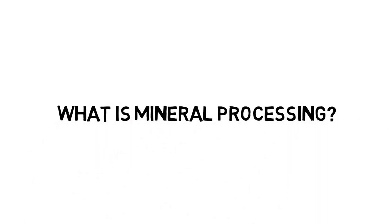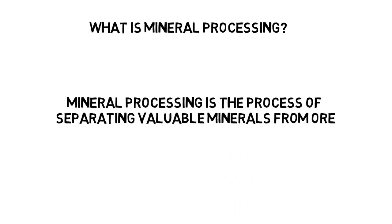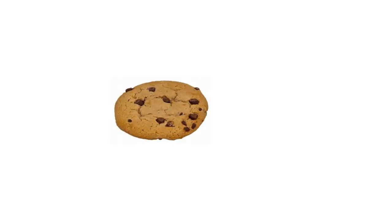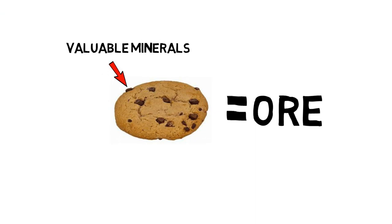What is mineral processing? Mineral processing is the process of separating valuable minerals from ore. Imagine you have a chocolate chip cookie — that is your ore — and the chocolate chips represent your valuable minerals, and the cookie dough is the waste rock.